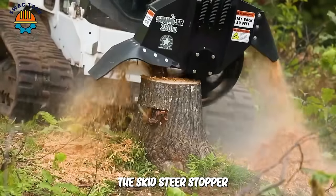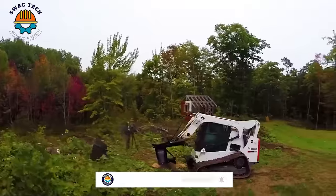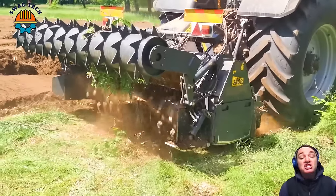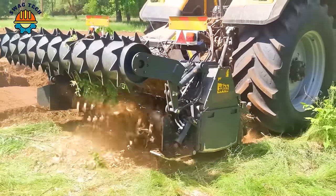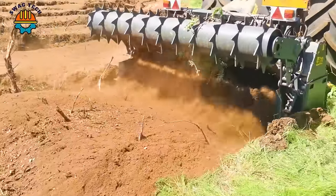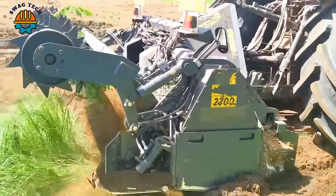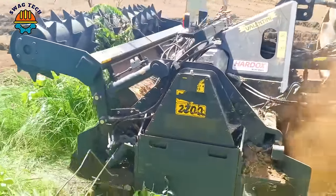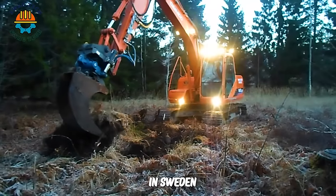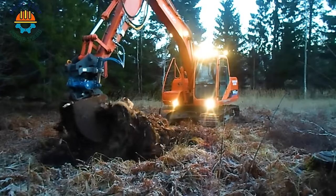The skid steer stumper 280 stump grinder is a symbol of progress and efficiency in environmental management and protection. The Daemonio 2-3 triple-zero forest mower can handle areas up to 2.3 meters wide and 40 cm deep. In Sweden, people use noughts and excavators to process remaining tree stumps, preparing for the next afforestation process.